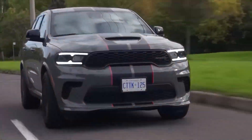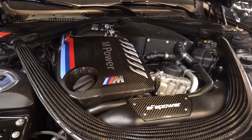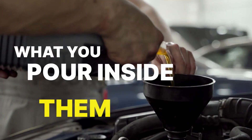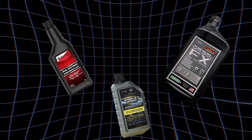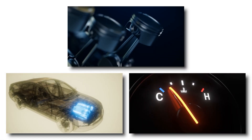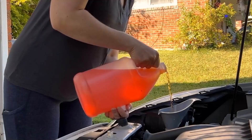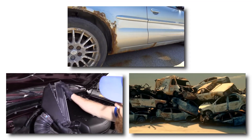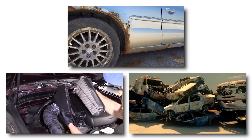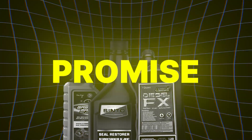Engines can run flawlessly for years or break down long before their time, and the difference often comes down to what you pour inside them. Hidden among the countless bottles on the shelf are additives that truly transform performance, keeping engines clean, smooth, and efficient. But lurking beside them are others with the power to quietly corrode, clog, and destroy. The line between magic and disaster has never been thinner.